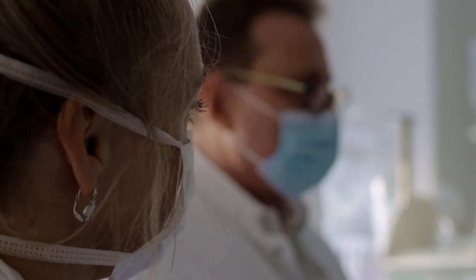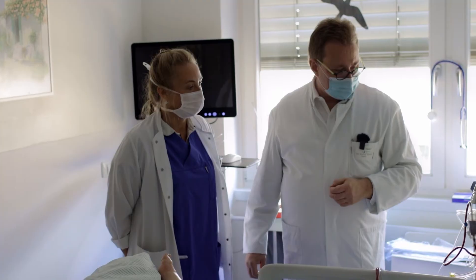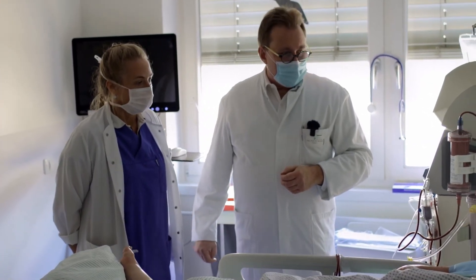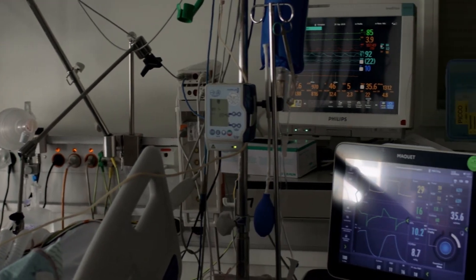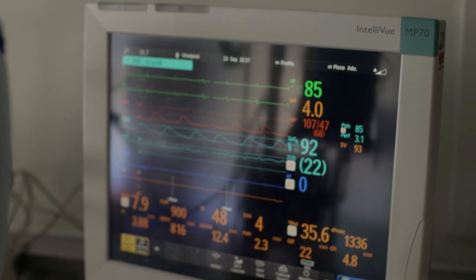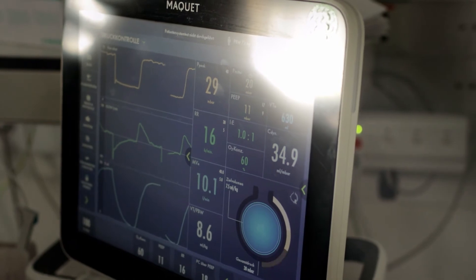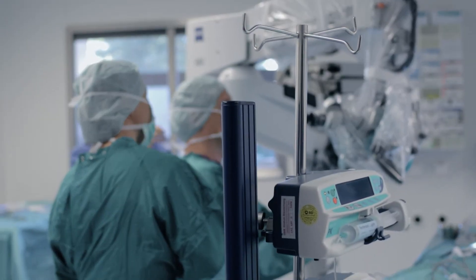We currently think it's best to treat patients with the Seraph not after weeks in the hospital ICU, but very early after bacteria or viruses have been detected in the bloodstream — for example, after an abdominal surgical procedure where a lot of bacteria can be in the bloodstream, or in endocarditis where bacteria destroy the heart valves. In those patients, we think it's best to treat very early on.